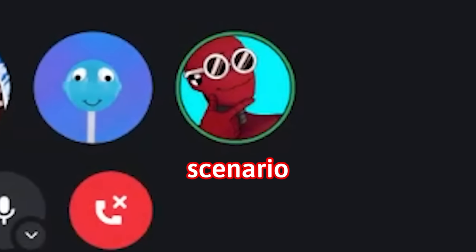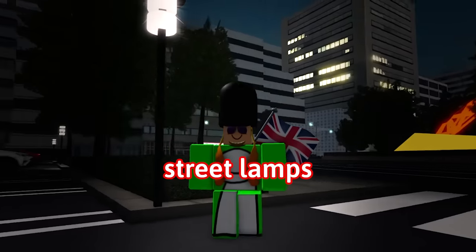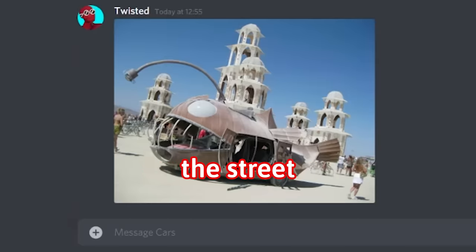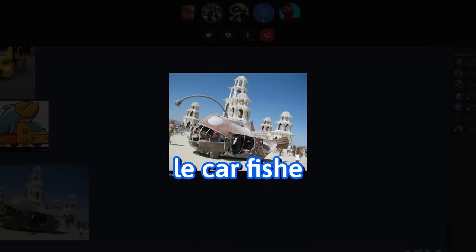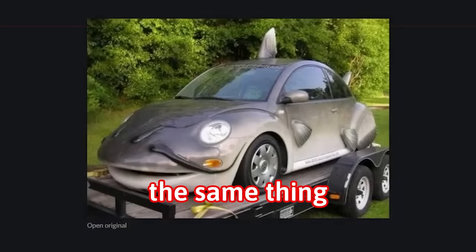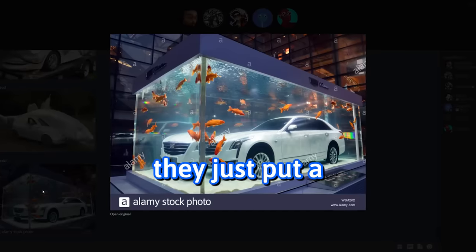Let me put a scenario. It's maybe about eight to nine o'clock at night, there are street lamps going on, and then you just see this coming down the street. Oh Jesus Christ. I just need the car fish. This is essentially the same thing. Oh, I found something opposite of what you guys were sending. They just put a Cadillac in.